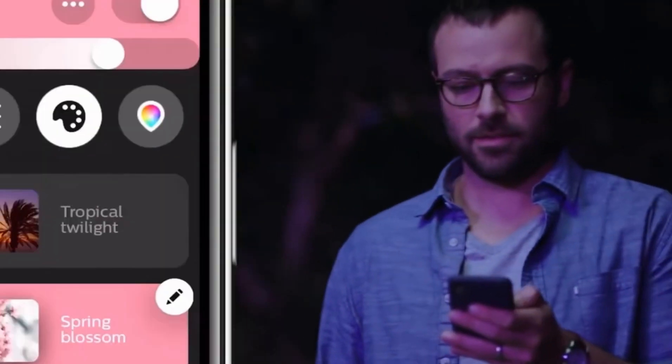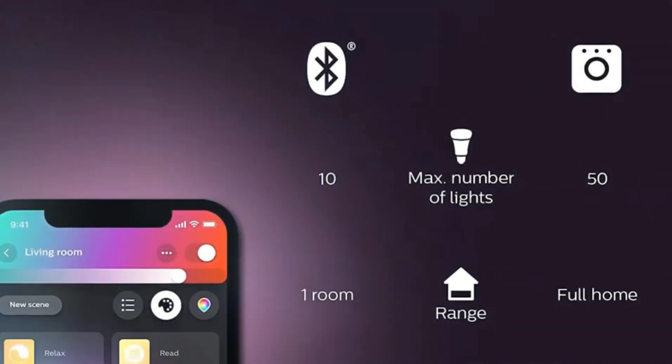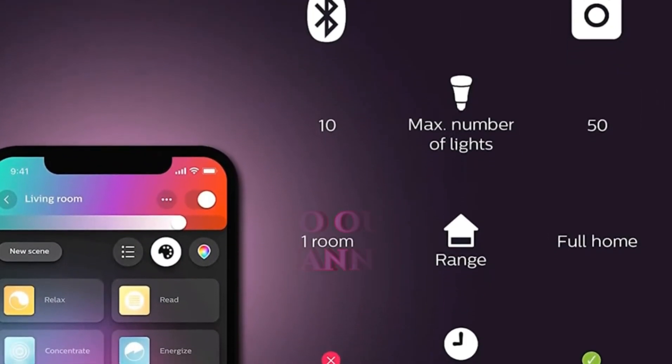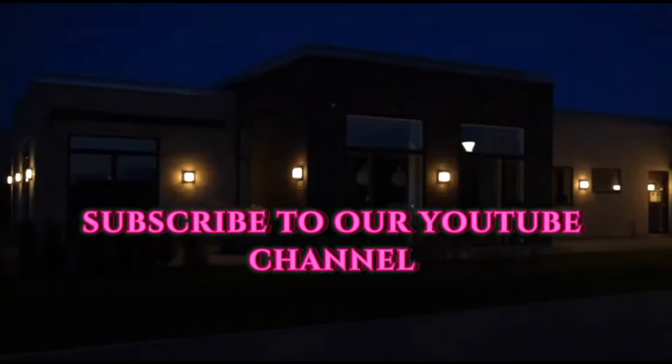So this is the end of today's video. Do you like it? Kindly give your valuable response in our comment section below, and don't forget to subscribe to our YouTube channel for more interesting and informative videos.